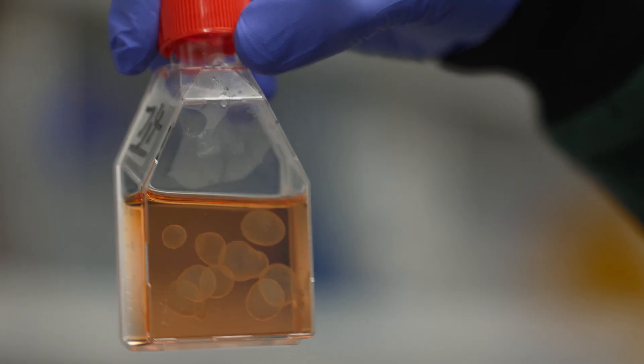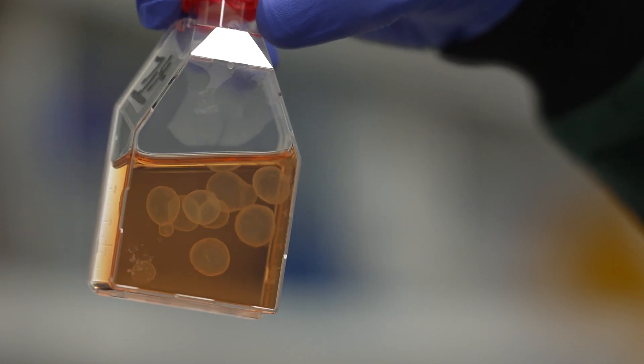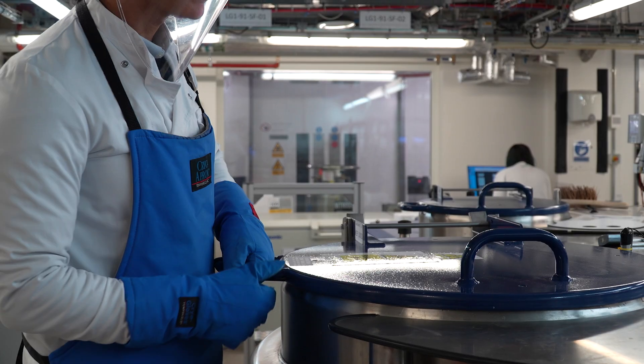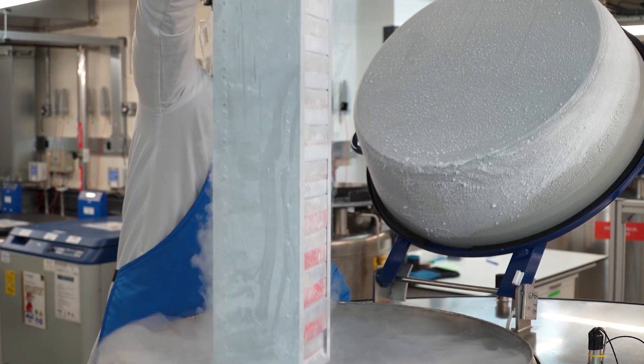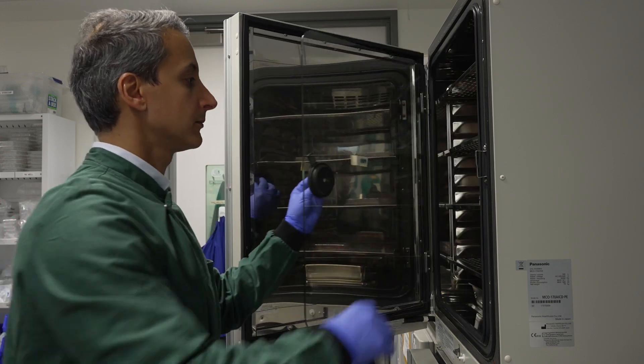The first step in making PGAs is to use human embryonic stem cells. We can also do PGAs from induced pluripotent stem cells, and these are cells from adult individuals that can be brought back to a more embryonic state. The first step is to collect the embryonic stem cells from liquid nitrogen stores and then take these to the lab, where we put them in culture so they can grow for a couple of weeks.